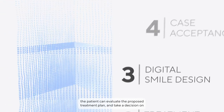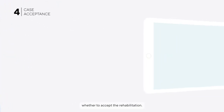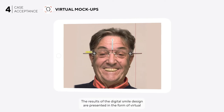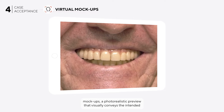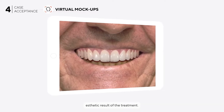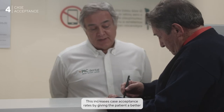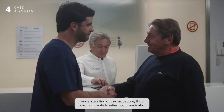With the smile design completed, the patient can evaluate the proposed treatment plan and decide whether to accept the rehabilitation. The results of the digital smile design are presented in the form of virtual mock-ups — a photorealistic preview that visually conveys the intended aesthetic result of the treatment. This increases case acceptance rates by giving the patient a better understanding of the procedure, thus improving dentist-patient communication.